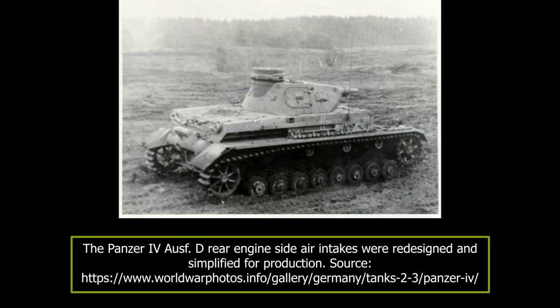The face-hardened front superstructure armor was 30 millimeters placed at a 9-degree angle. The sides of the crew compartment were 20 millimeters placed vertically. The engine compartment was protected by 20-millimeter thick armor at a 10-degree angle at the sides, and 20 millimeters at a 10-degree angle to the rear.